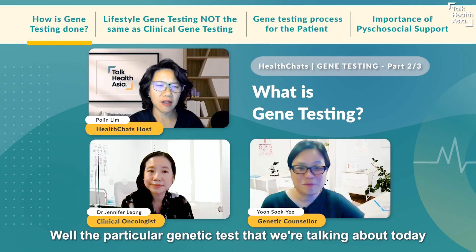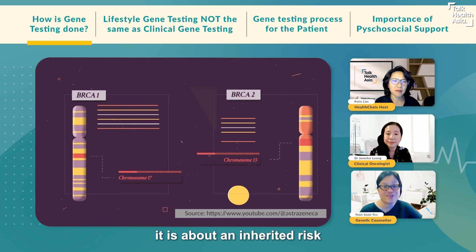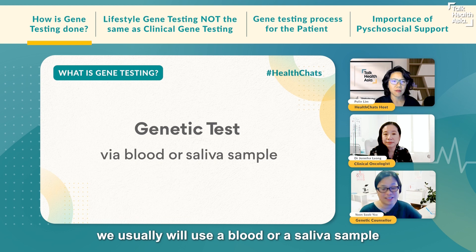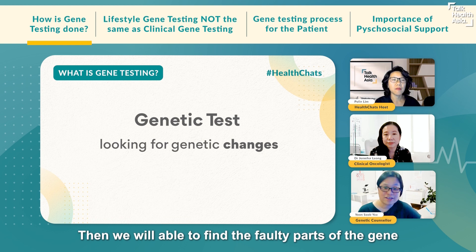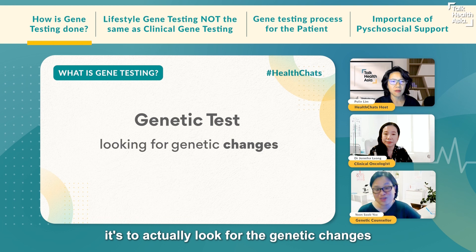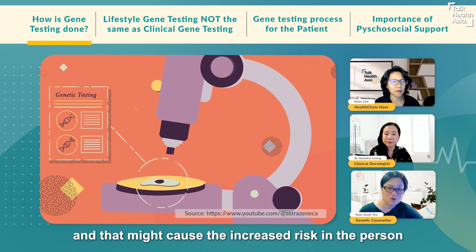When we talk about BRCA1 and BRCA2 and the Angelina Jolie story, it's about an inherited risk — whether someone has an increased risk they're born with. This genetic test uses a blood or saliva sample. The genes are extracted and it's almost like a spell check: you look through the gene to see if there are any genetic changes suspected to cause the gene to stop working. The test looks for genetic changes, or what we call variants, in these genes, to estimate whether these genes have stopped working and might cause increased risk.